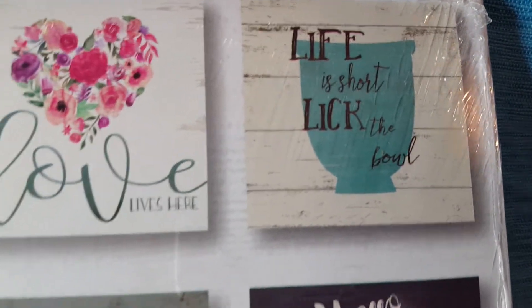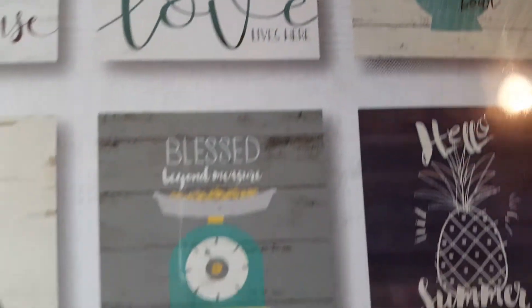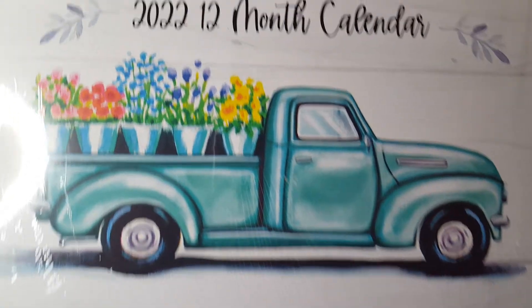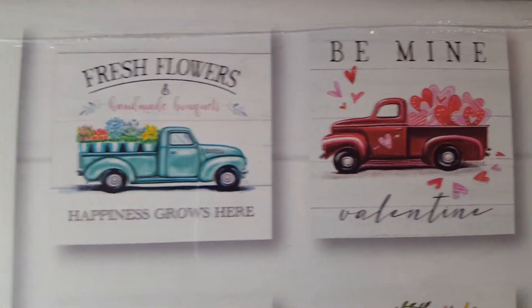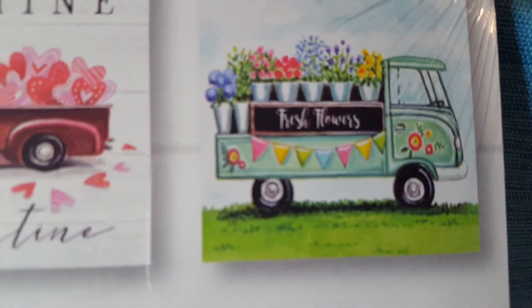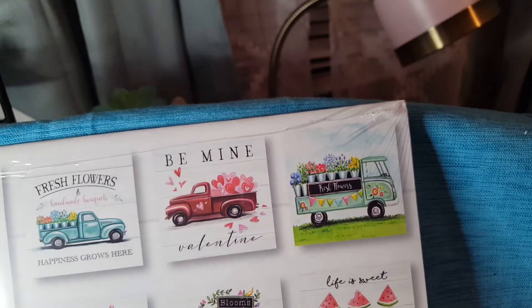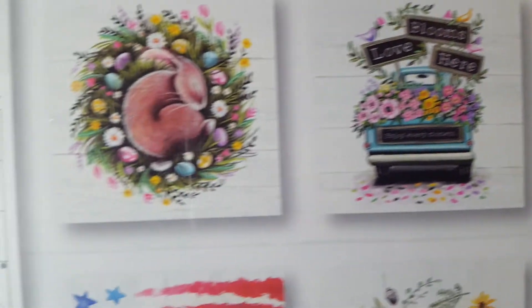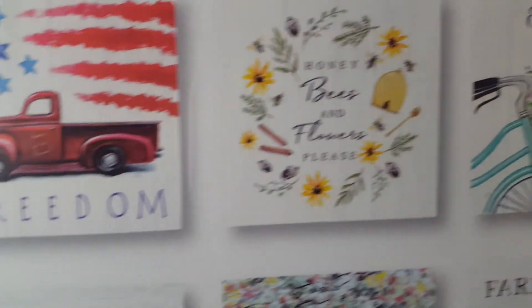Oh my god, how cute is this one! 'Life is short — lick the bowl!' You might have to freeze-frame it if you really want to see what it says. I want to get to the one — they're all nice but I have to give Frugal J credit again because when I saw her haul this I had to go out and get it too. I like anything farmhouse, so how cute is that! It says 'Fresh Flowers' with this adorable bunny. Oh my god, I can't take how cute these things are.